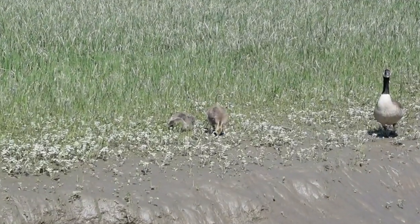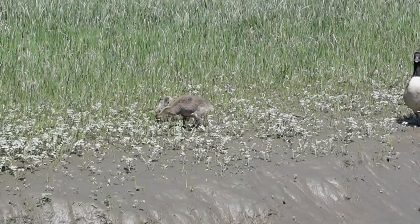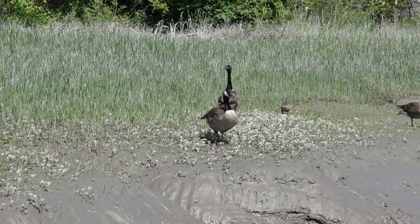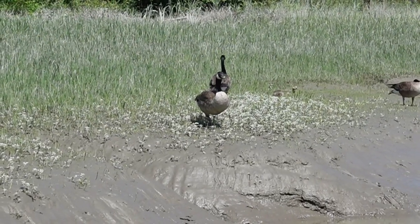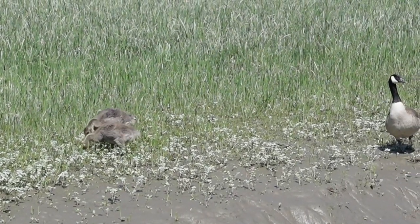Look how much they have grown — the goslings are definitely chunky and growing well. There are two here and then two over there as well. I thought there was just one but there are two — chunky geese!